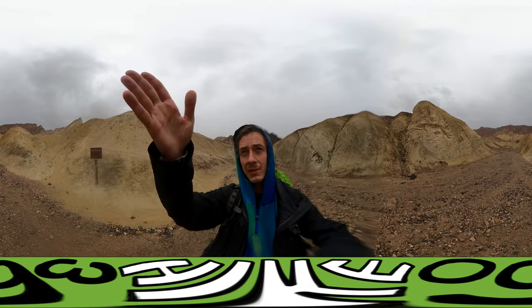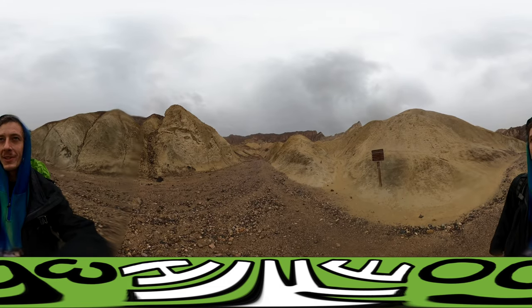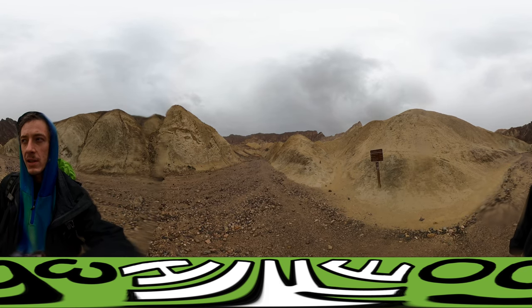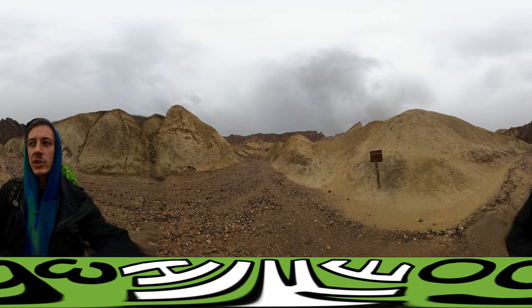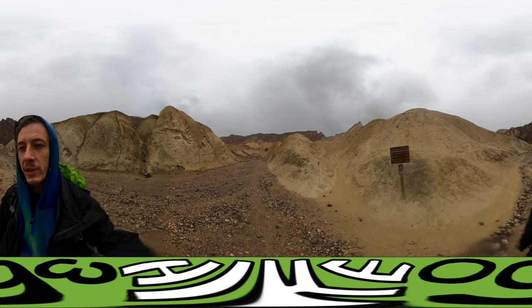I'm at the junction now. The Red Cathedral is what you see in front of me — just the big wall of redstone. I'm gonna go ahead and keep going. The Golden Canyon Trailhead via Gower Gulch. So I've got 3.3 miles ahead of me.